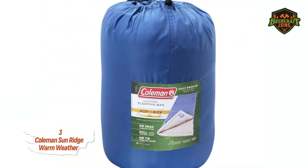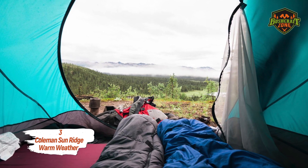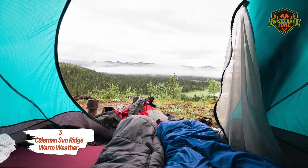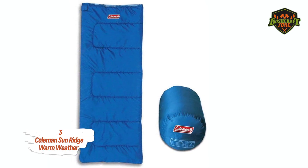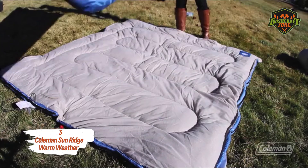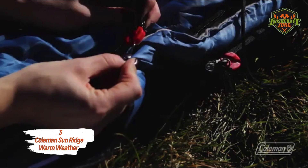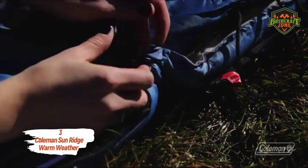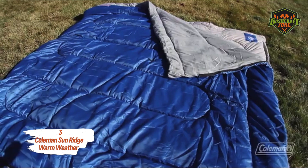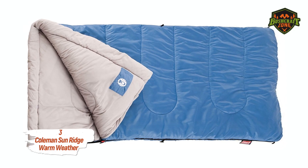The sleeping bag can accommodate a 6 foot tall individual. Three pounds of Thermotech insulation keeps you comfortable at night. Its polyester cover has soft tricot fiber for proper blending, and a comfort cuff fabric will cover your face with softness — many people complain that their sleeping bags are not comfortable for their faces, but that is not the case with the Sunridge. Coleman's signature anti-roll fasteners are there to keep the bag in place when you get in or out of it.